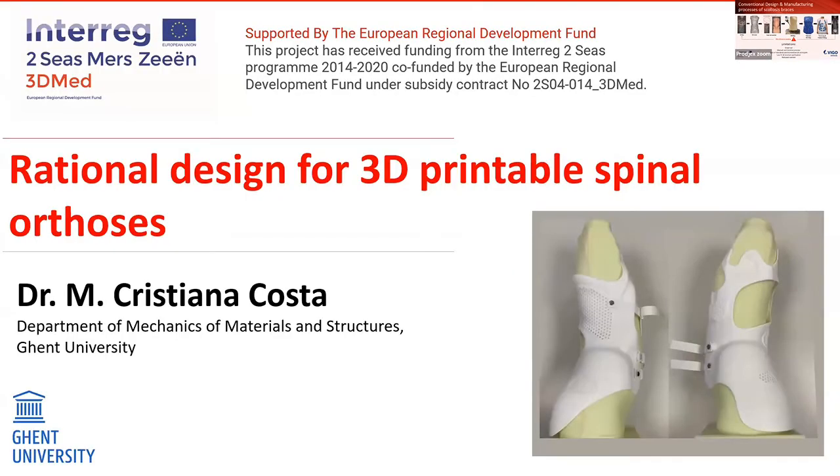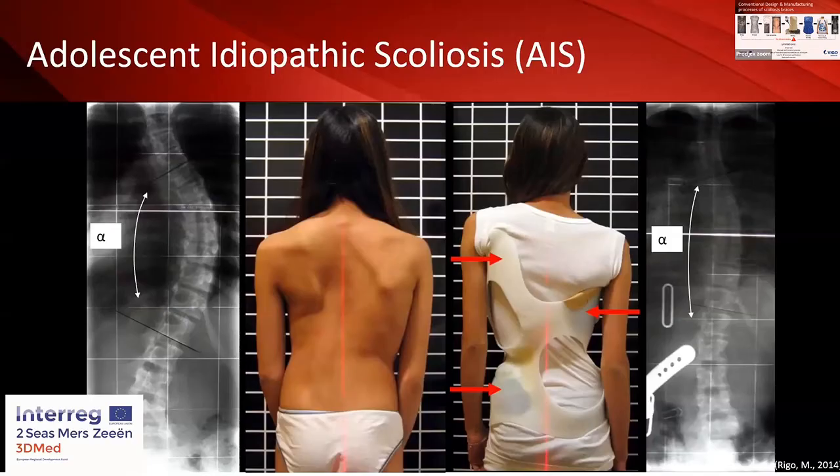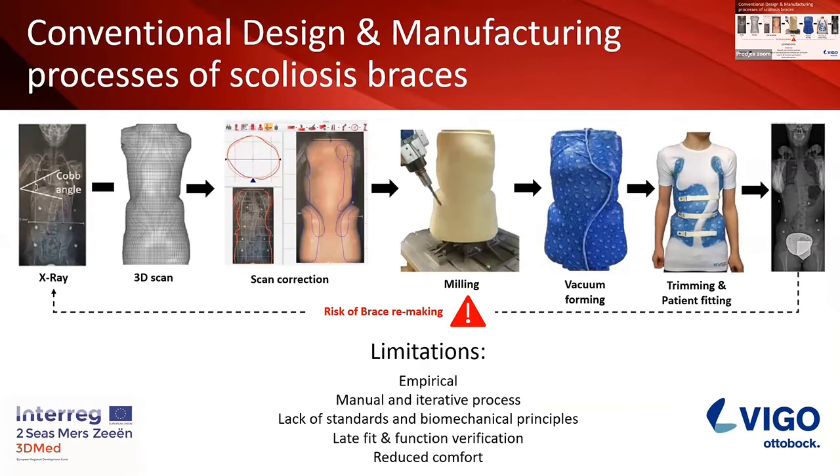It is a corrected version where the CPO adds and removes material through CAD operations to the regions that should be pressed to correct the spinal curvature, or that should be relieved to give space for tissue accommodation. This positive mold of the patient's torso is then milled through a CNC machine, and a polyethylene sheet of material is heated up and wrapped around the mold through a vacuum thermoforming procedure. The CPO then trims the brace out of the mold by drawing trim lines over the polyethylene sheet, following the shape engraved in the brace due to compression — mostly based on experience, as this is an empirical method.